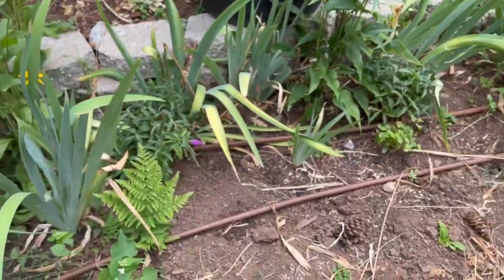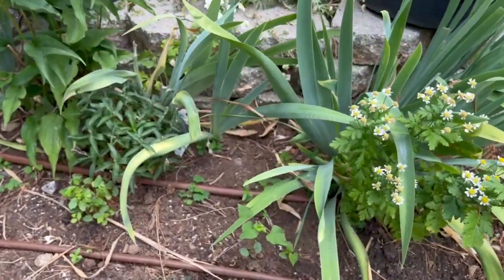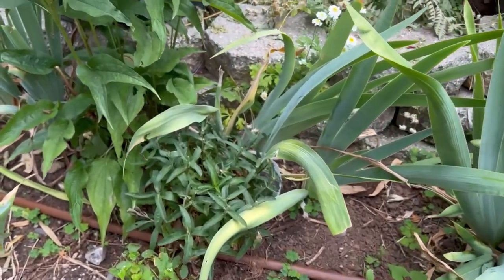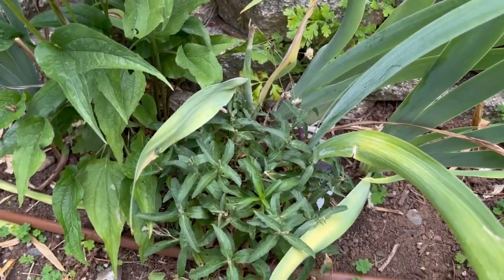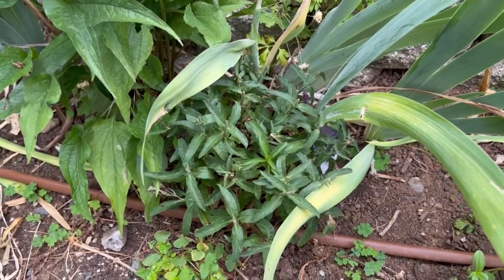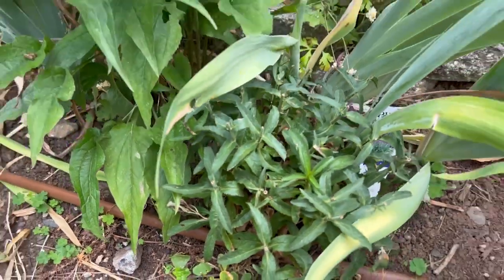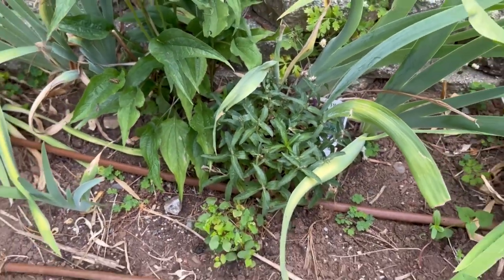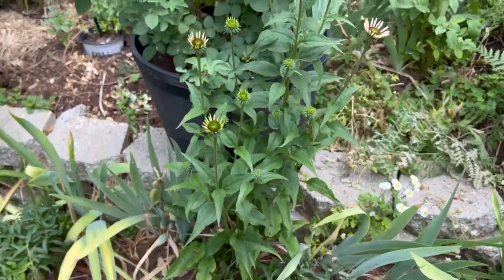This bed here — I'm working on the soil, it's pretty poor. I've got things in here including Magic Show Purple Illusion. This is a Veronica — just planted this season. We'll see if that re-blooms. Here's another volunteer coneflower.